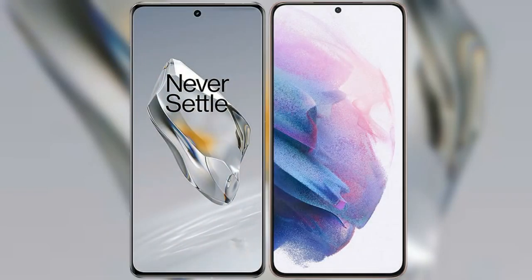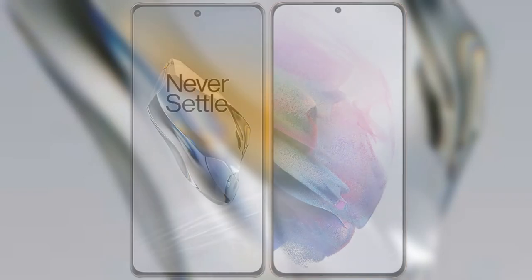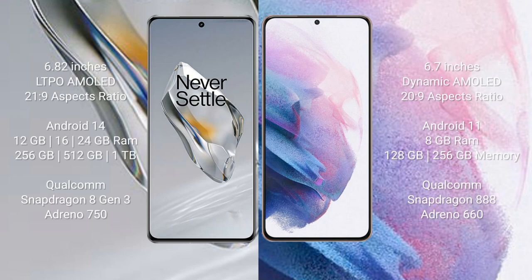I will compare the new OnePlus 12 with the Samsung Galaxy S21 Plus. The OnePlus 12 comes with a 6.82-inch LTPO AMOLED display with a 21:9 aspect ratio. The Samsung Galaxy S21 Plus comes with a 6.7-inch Dynamic AMOLED display with a 20:9 aspect ratio.